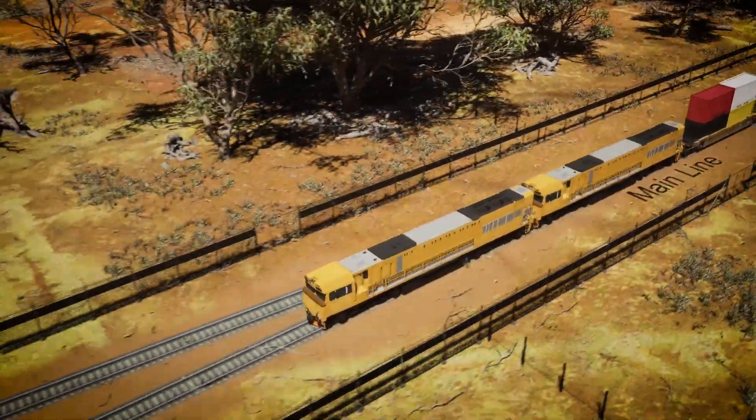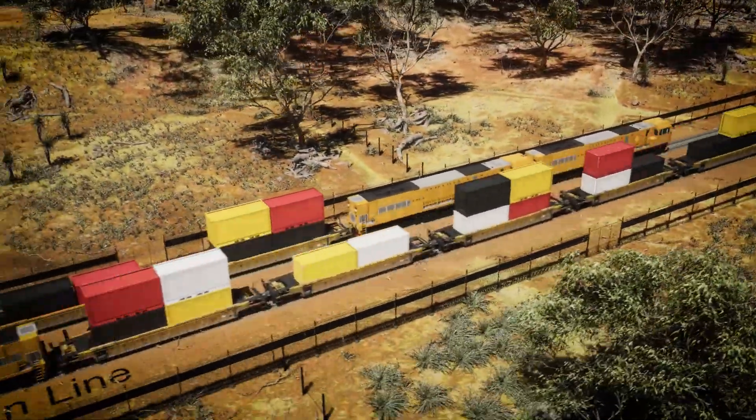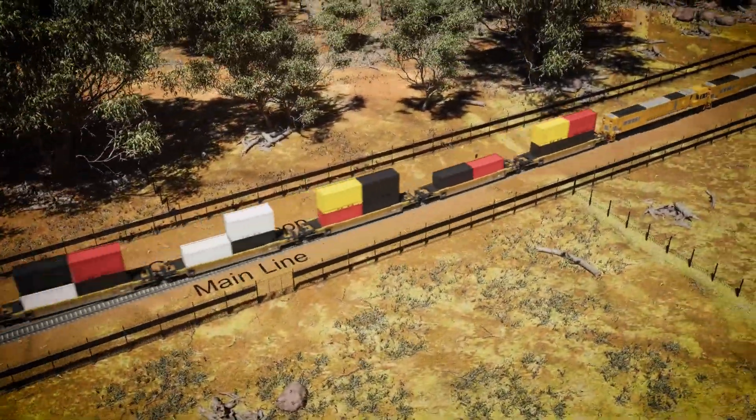These connections are what we call turnouts. A turnout is a large mechanical switch that allows the train to either go straight along the main line or turn out onto the loop line.